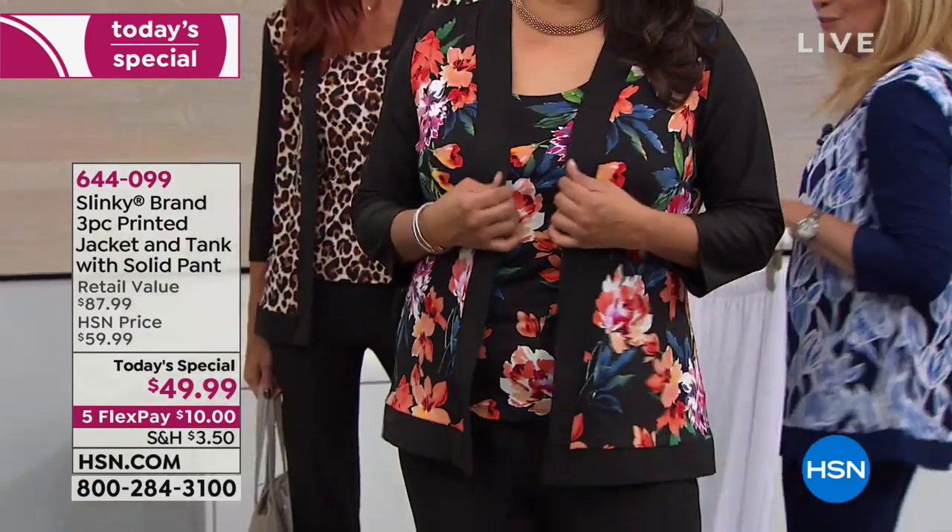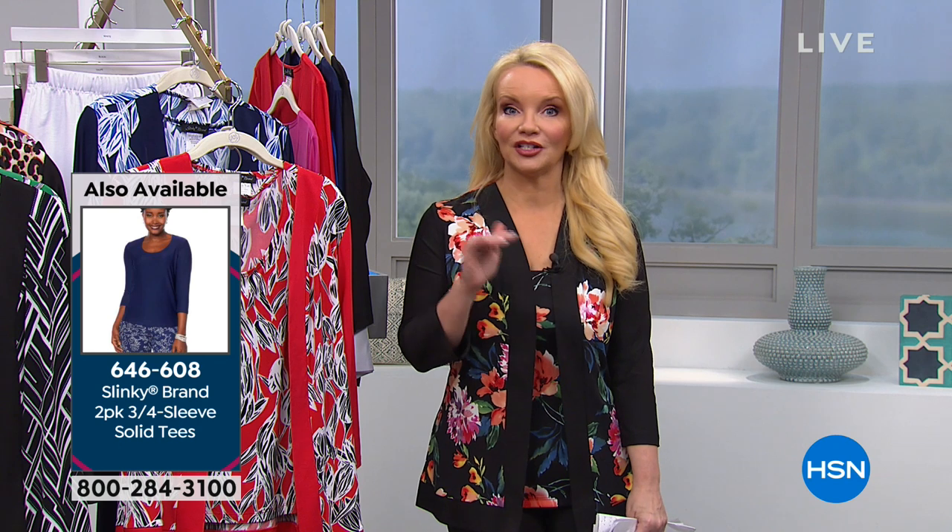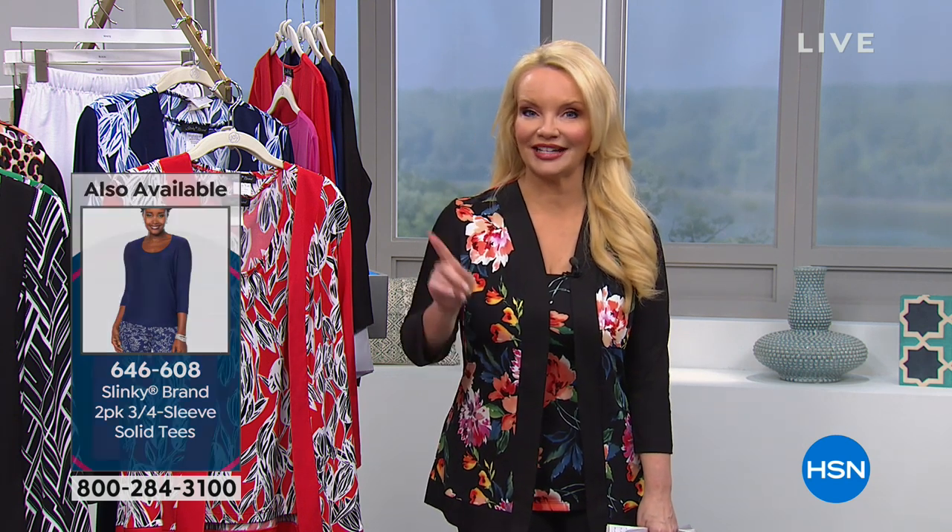Quick update: the black floral is the most popular. Right now we have every single size available in both average and petite in the black floral. But if it continues at about four to one, it may be gone early in the afternoon.